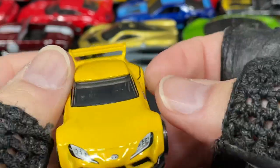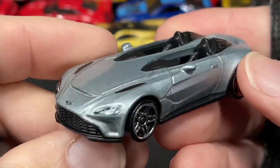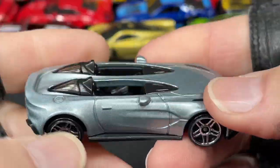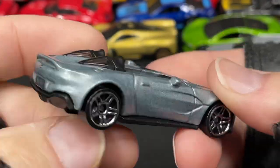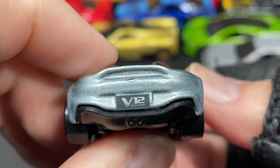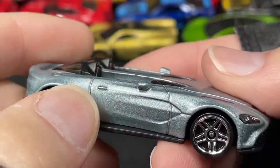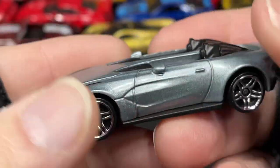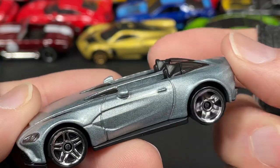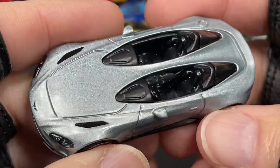And we have the Aston Martin V12 Speedster — two seater, left-side driver, a couple of mirrors, no windshield. V12 Speedster right on the license plate, Aston Martin logo with the wings. Very very cool. Really nice color — it's like a silver with a hint of blue, maybe a hint of gunmetal, though gunmetal is much darker. It's a nice metallic color.